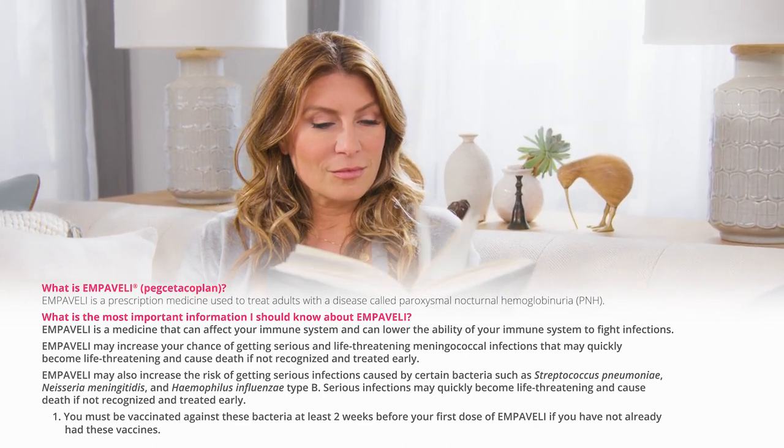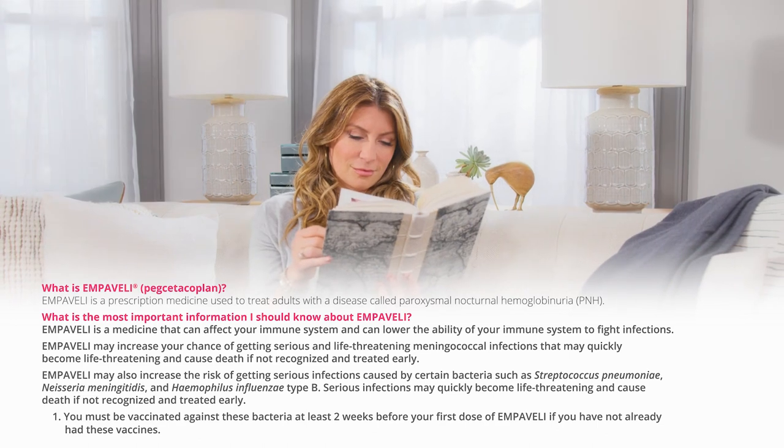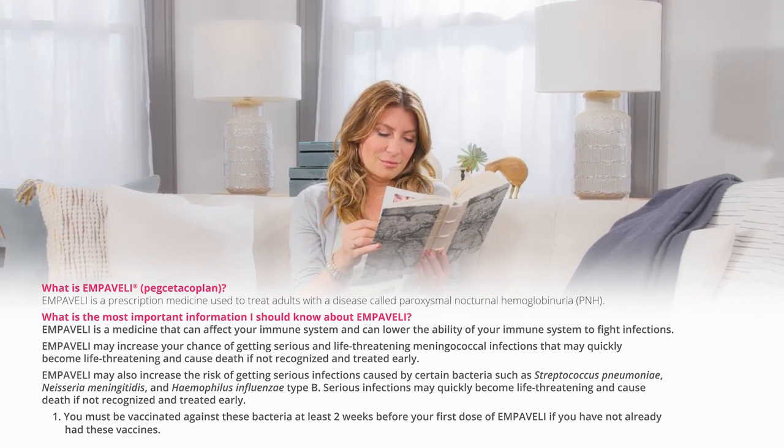You must be vaccinated against these bacteria at least two weeks before your first dose of Embeveli if you have not already had these vaccines.